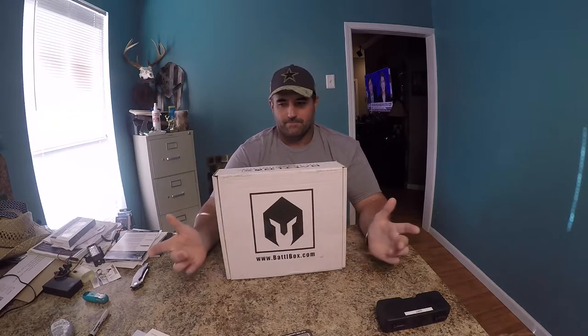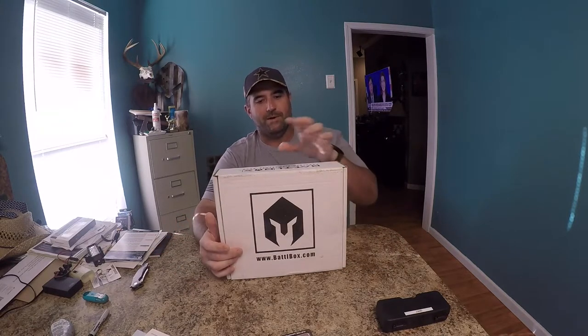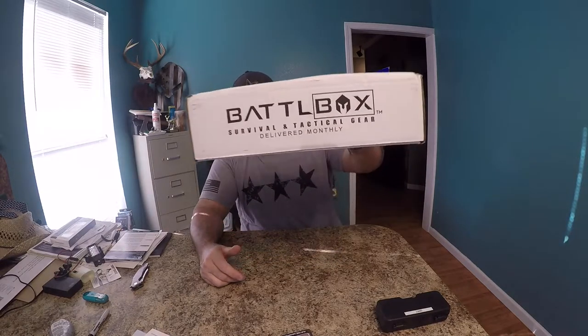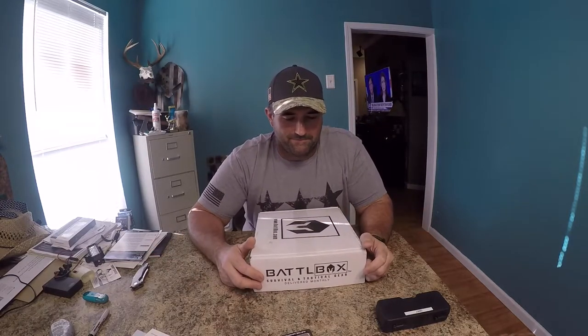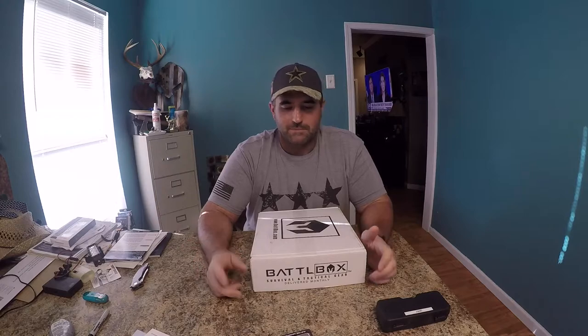For those of you that don't know about Battle Box, they're a survival and tactical gear subscription delivered monthly. I've been really happy with them for the majority of it. They had one box that was a little bit off, but even at that, I still liked the box — it was just not what I expected from survival and tactical.